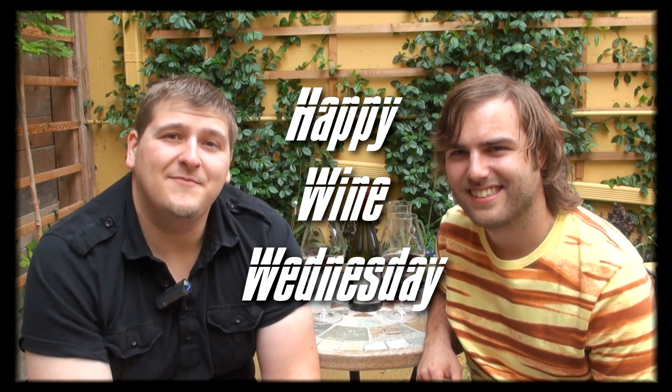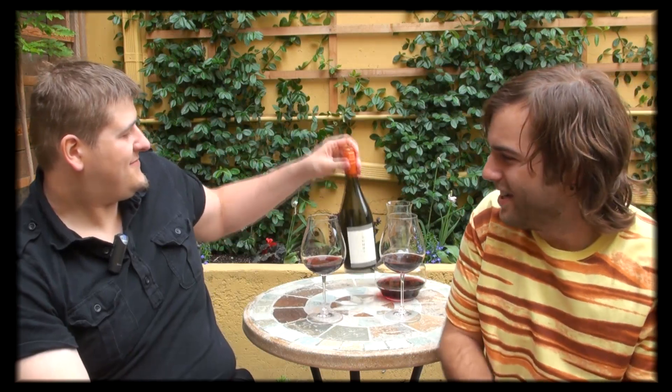Hey guys, House and Luke here from Grape Generation. We've got an extremely exciting tasting we're bringing to this Wine Wednesday. We're having a special tasting because our friend House is going up north — he's got a new job and he won't be here next Wednesday to do the Wine Wednesday tasting. So Luke's going to be by himself and he's going to have to drink some wine.